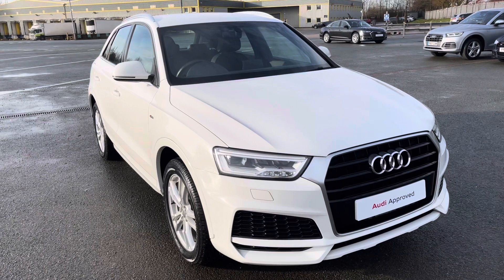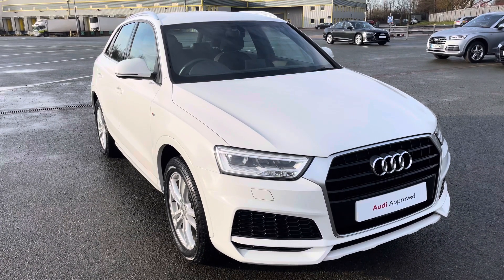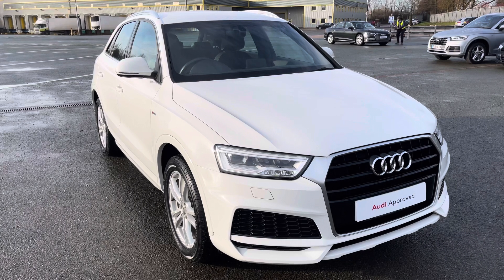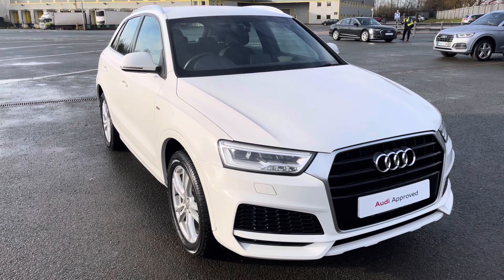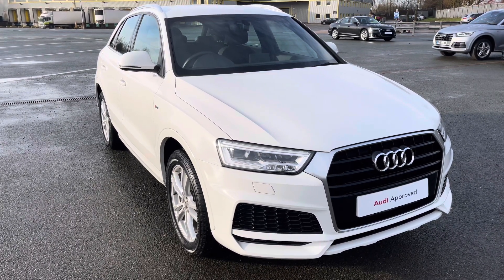That concludes this walk-round and interior video of the Audi Q3 S Line finished in shell white. If you'd like to book a viewing, a test drive or arrange a personalised finance quote, please give Preston Audi a call on 01772 911 340. Thank you for watching this video.